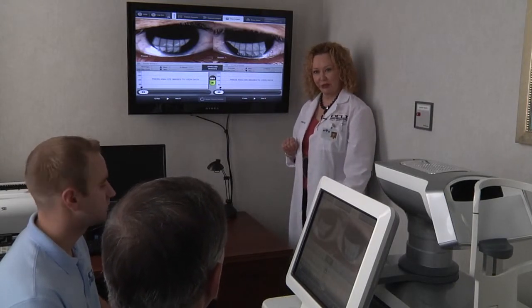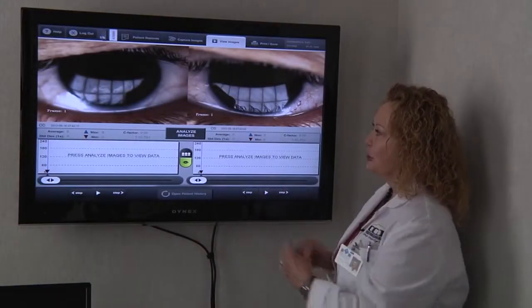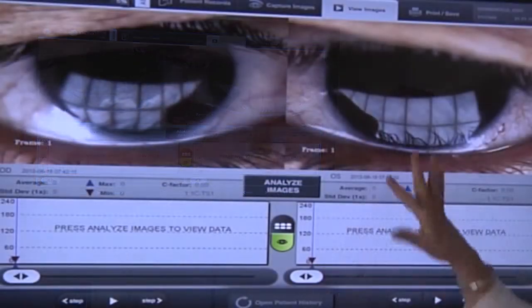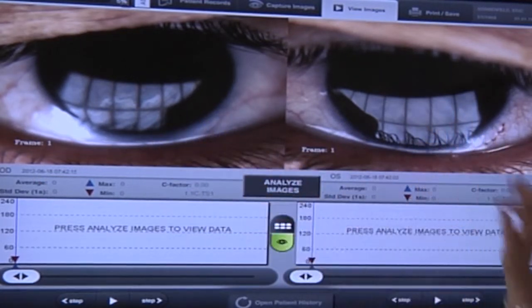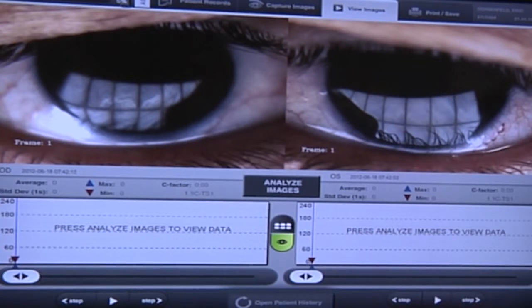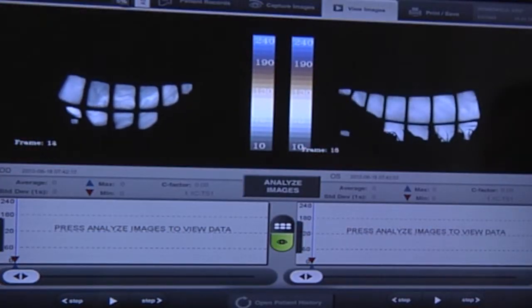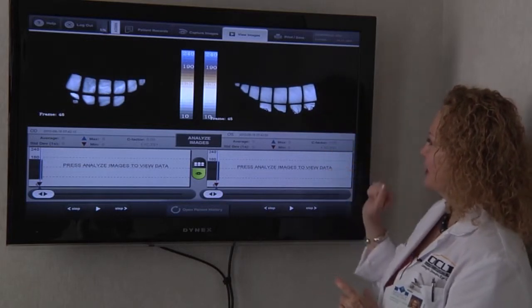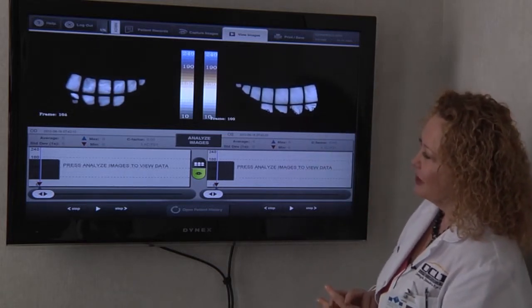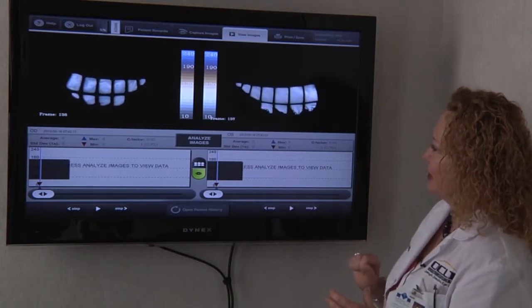We're going to review your LipiView test results now and interpret them before we move on to treatment. Here are close-up images of Dr. Donenfield's eyes as captured by the LipiView system. You can see colors swirling in his tear film — those represent the oils. It's almost like the way you look at a puddle of gasoline in the garage and you can see all the colors swirling, representing how much oil and how many different types of oil are present in the tear film. This is white light interferometry. You can see the analysis is underway, right eye and left eye.